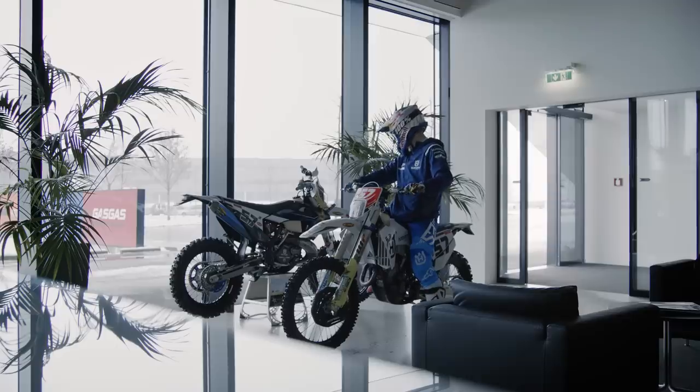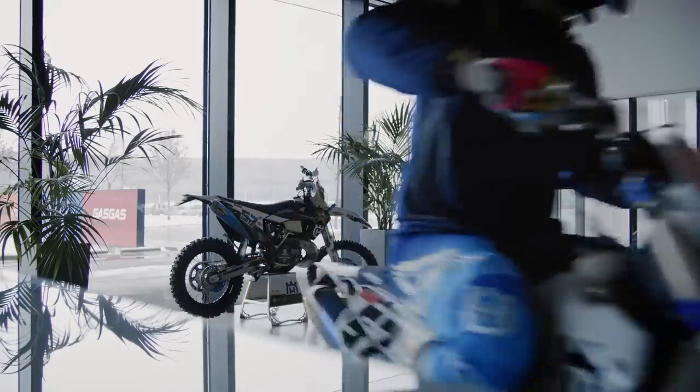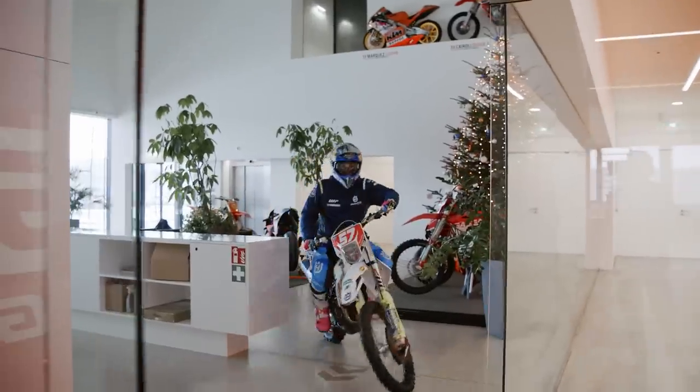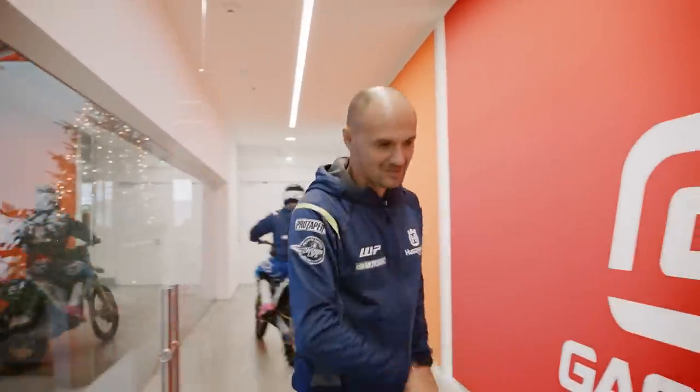Wow, look at that beauty. Hello, Billy. I've been on the way. See you in a bit.